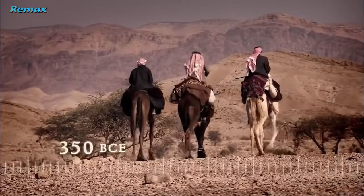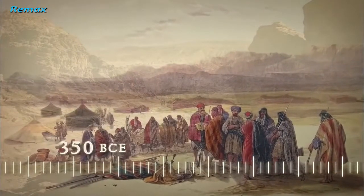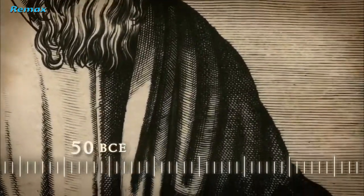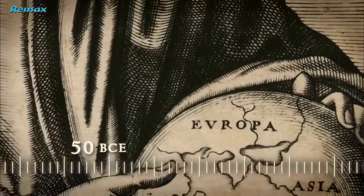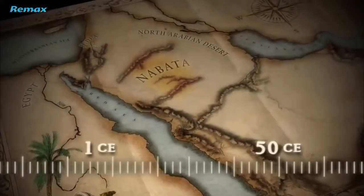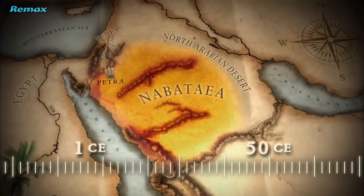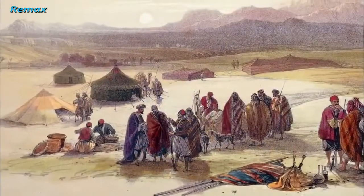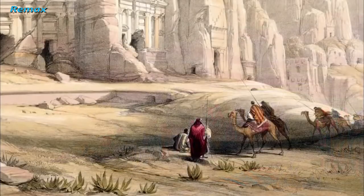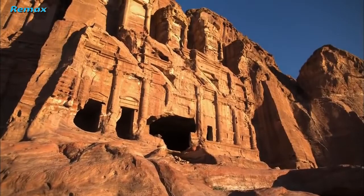An account from the 4th century BCE describes the Nabataeans as nomadic tent dwellers. But three centuries later, another source describes them as a sophisticated people inhabiting a prosperous city. Around the time of Jesus, the Nabataean kingdom was thriving, surrounded by Egypt, Judea, and the vast North Arabian desert. How, in just a few centuries, did a village of tents become a wealthy kingdom? And how, in the middle of a desert, did they build Petra?